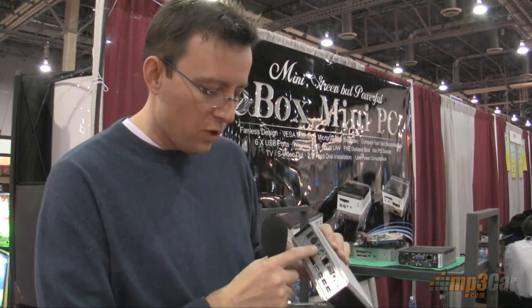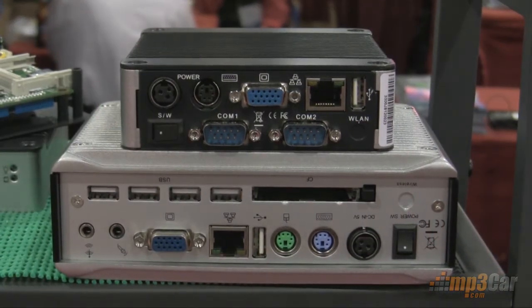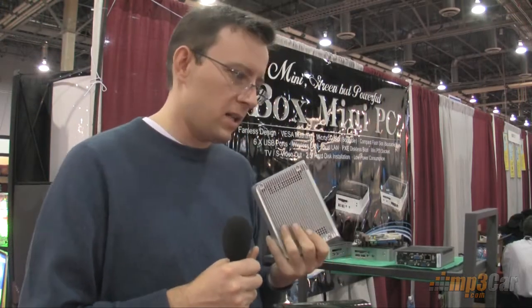Again, compact flash, keyboard and mouse inputs, and an Ethernet port. So very cool product. The price is going to be somewhere over $300 — I'm not quite sure the exact amount. They only have one distributor here in the United States, which is WDL Systems. But keep an eye out for this cool product.